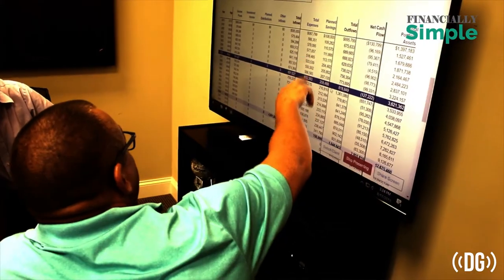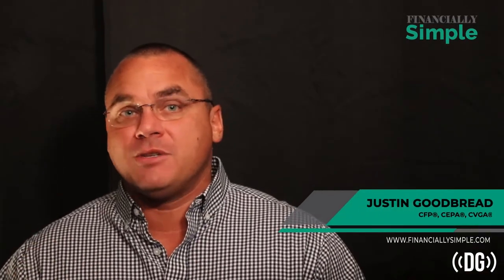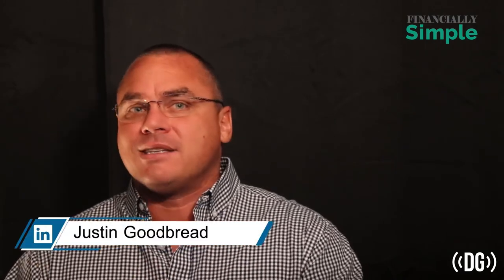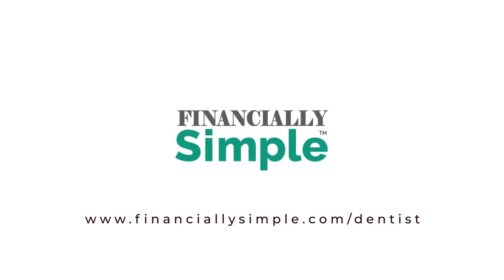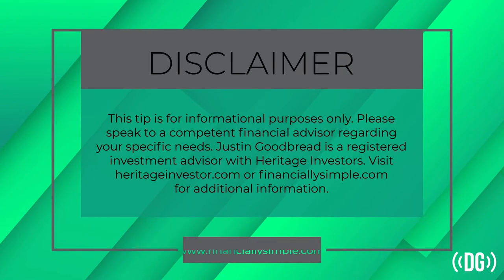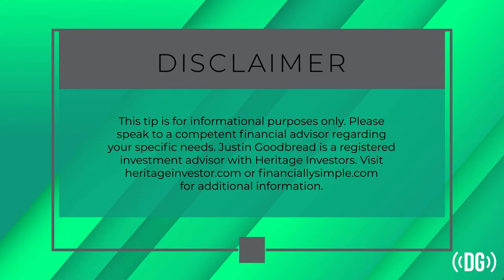Hi, I'm Justin Goodbray with Financially Simple. If you're considering buying your first, second, third, or fourth practice, when you find the practice of your dreams, how do you know how much it's worth? Don't accept the appraised value from the seller's paid consultants — you could be overpaying. You need knowledgeable representation on your side. Visit financiallysimple.com/dentist for more information.